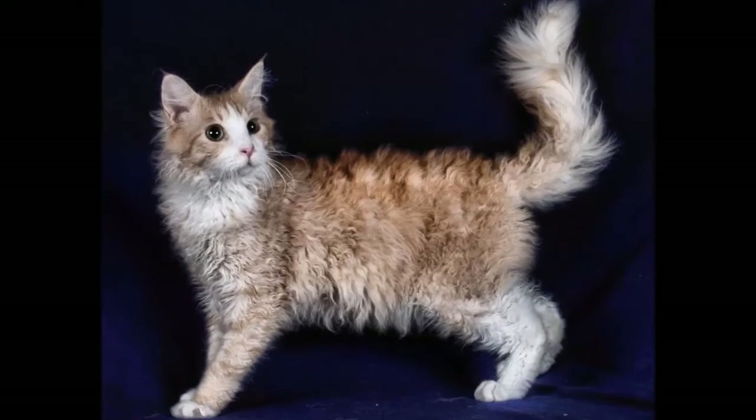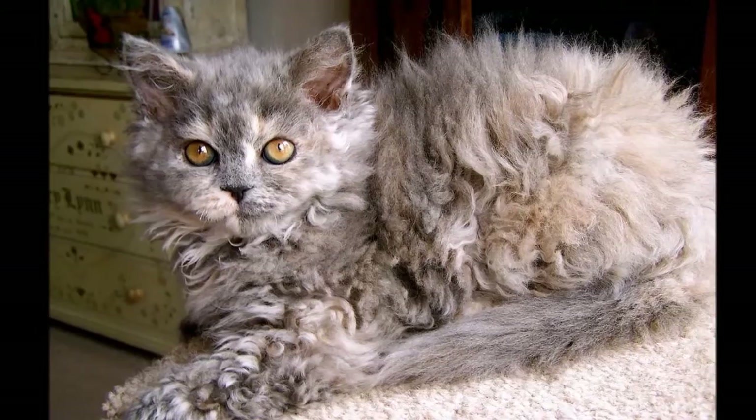Both pedigreed cats and mixed-breed cats have varying incidences of health problems that may be genetic in nature. LaPerms are generally healthy.